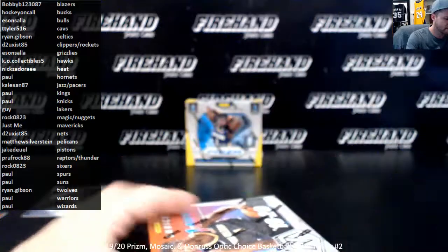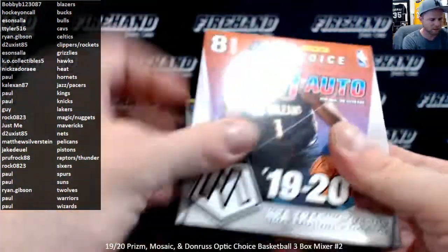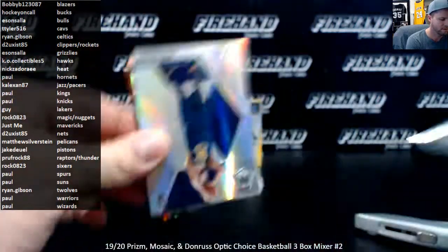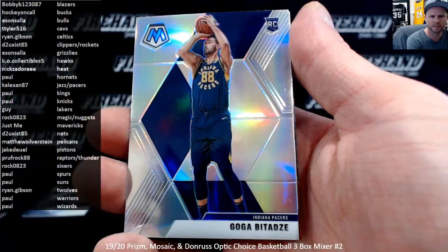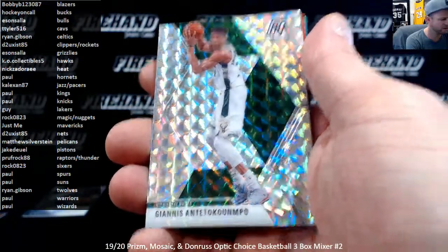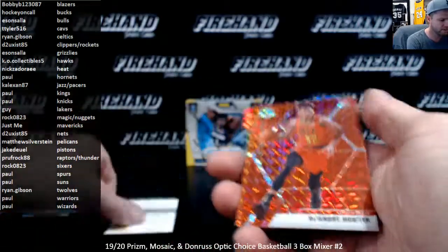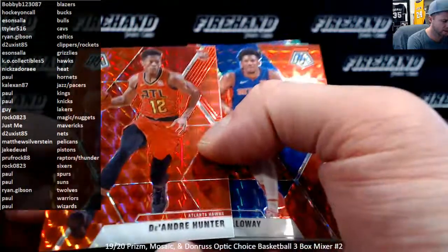Mosaic — Mosaic Choice. Got a silver rookie — Goga Bitadze of the Pacers. Oh, a nice Mosaic Giannis. Mokyan called Bucks. Redemption for our autograph. Red rookie — DeAndre Hunter. Oh, this is a number to 88 red — wow, that's confusing.